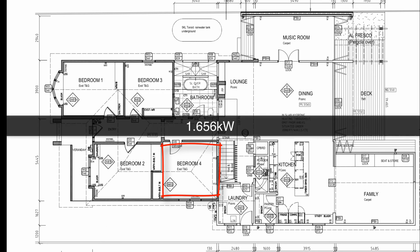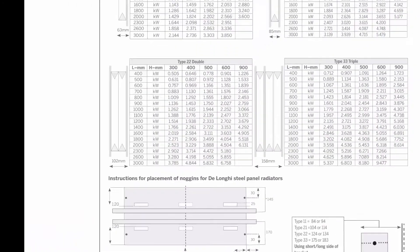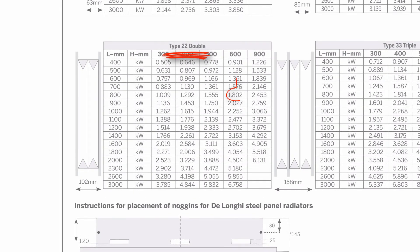So in the case of bedroom 4 requiring 1.656 kilowatts, we would usually choose a type 2-2 that was 600mm high, which would correspond to an 800mm wide unit.